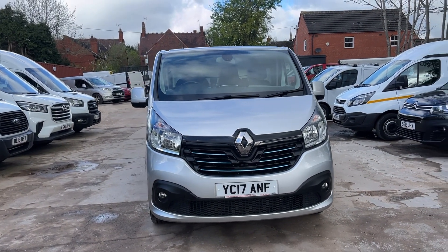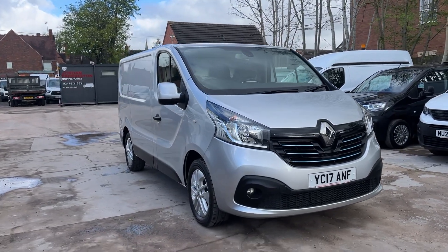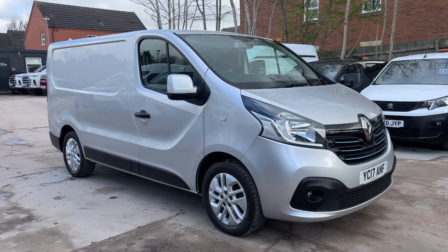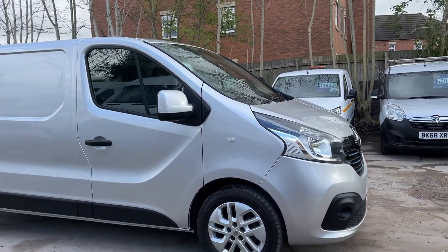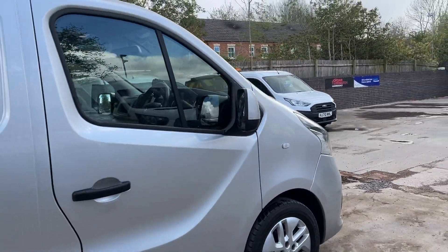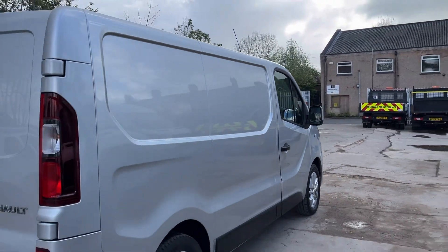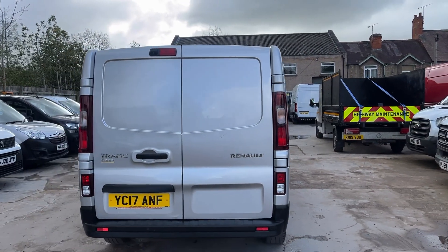Hello from Jordan Framington Commercials. Here we have a Renault Traffic 1.6 DCI — this is the Sport Nav, it's got the navigation built in, also it's got aircon. This particular vehicle actually benefits from no VAT. This is a trade-in from one of our customers; he used to be — or he still is — a kitchen and bathroom fitter. He basically bought a larger van off us and traded this one in. This is a good spec as it obviously is, being a Sport.